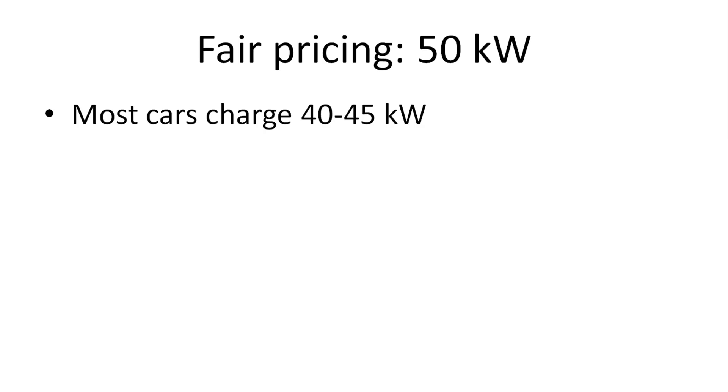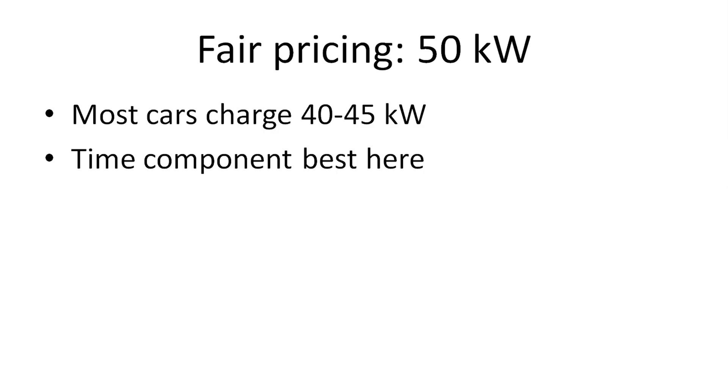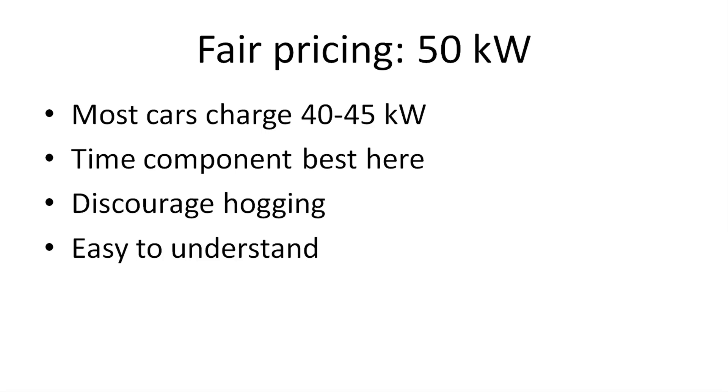What about the 50 kilowatt fast chargers? Because they will still exist for a long time. Again, most cars charge at around 40 to 45 kilowatt, so in that regard I would say the time component is the best here. Just make it time-based like it is today — that will already discourage hogging and it's really easy for people to understand time. So go for time — it works.